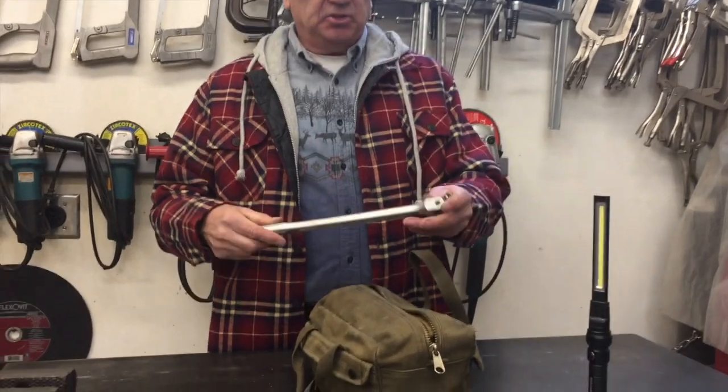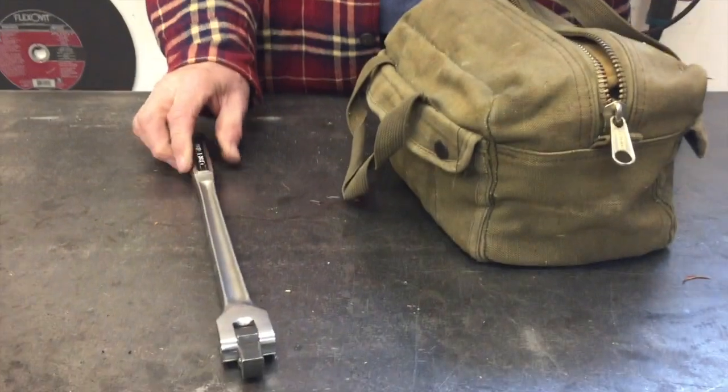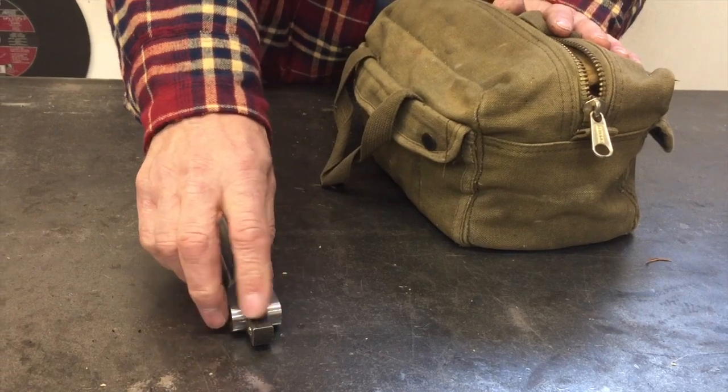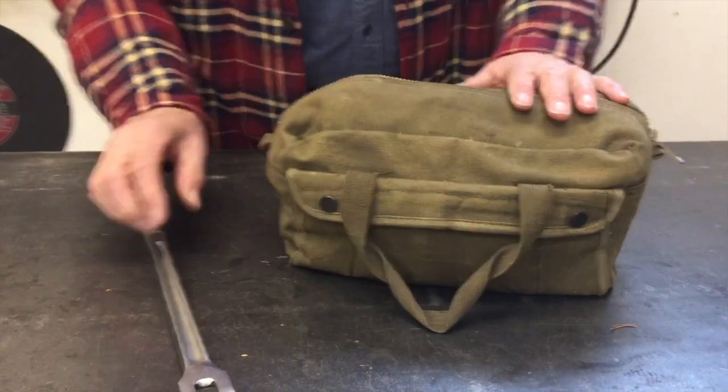The first thing I keep in there is this breaker bar — a half-inch breaker bar. In my tool bag I've got a socket that fits the lug nuts, but it also fits the serpentine belt tensioner. So if the serpentine belt breaks out on the road I can change it out. I always keep an extra belt under the seat just in case, because things always seem to break down out in the middle of nowhere.